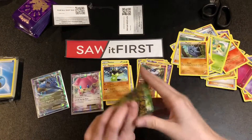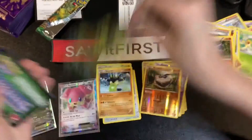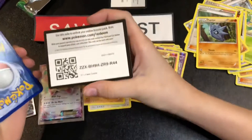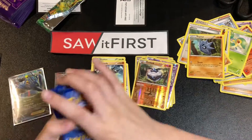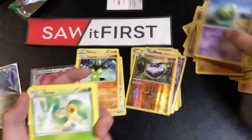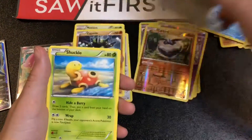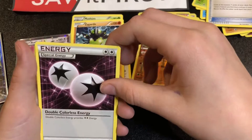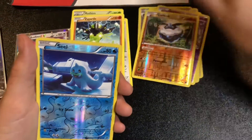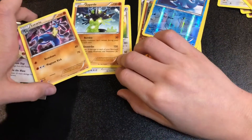We've got three booster packs left — let's try and get one more ultra rare. Opening pack five: Solosis, Snivy, Snubbull, Binacle, Meowth, Shuckle, Dome Fossil, Carbink, Double Colorless Energy, Seel, and Lucario — looks good alongside that Zygarde.